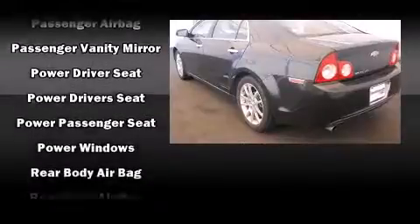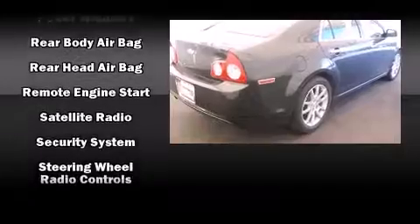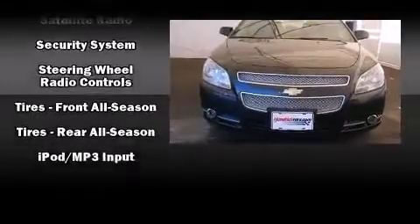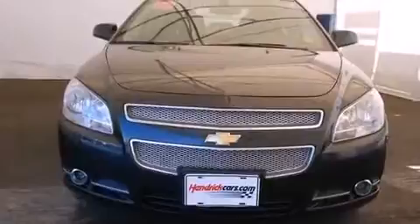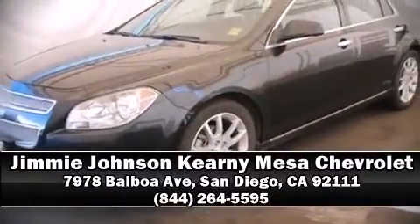This vehicle has achieved certified pre-owned status by passing Chevrolet's rigorous certification process. Our team is professional and we offer a no-pressure environment. Stop by our dealership or give us a call for more information.